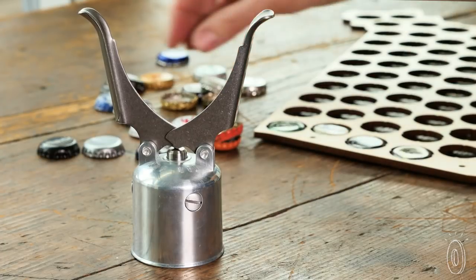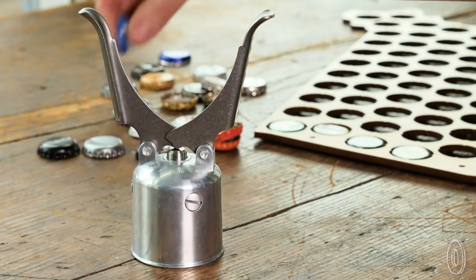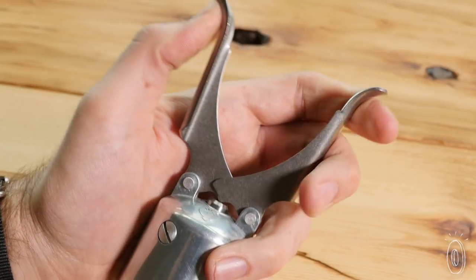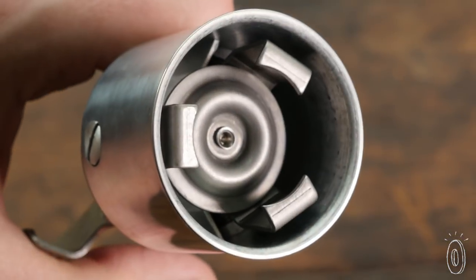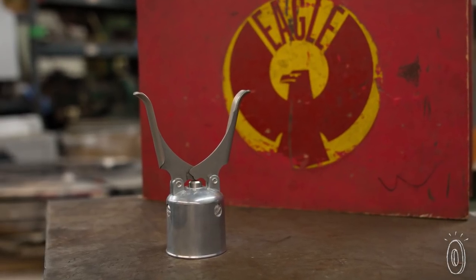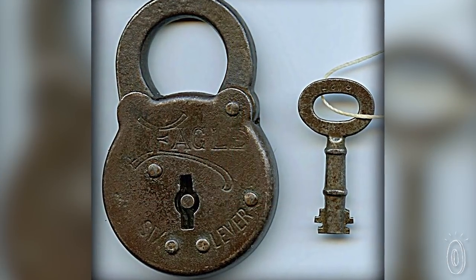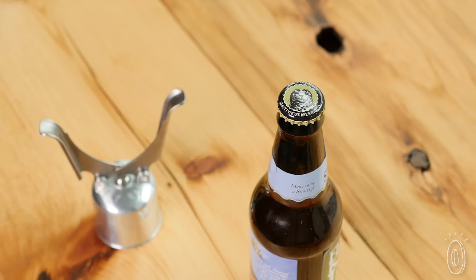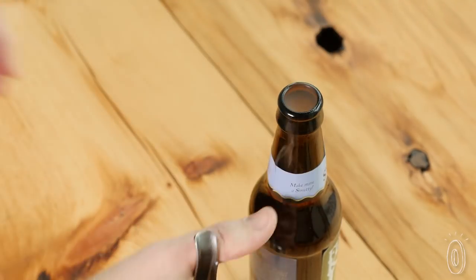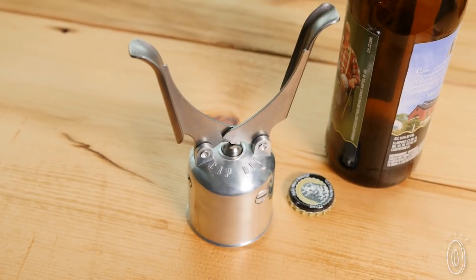Cap collectors love it because it leaves the cap virtually intact. After some research, Mike found out this clever mechanical design had a limited production run in the 1940s. He decided to buy the patent from the now-retired Eagle Lock Company that used to sell them decades ago. We're happy he did — or should we say, we take our caps off to the stealthy, conversation-starting bottle opener.